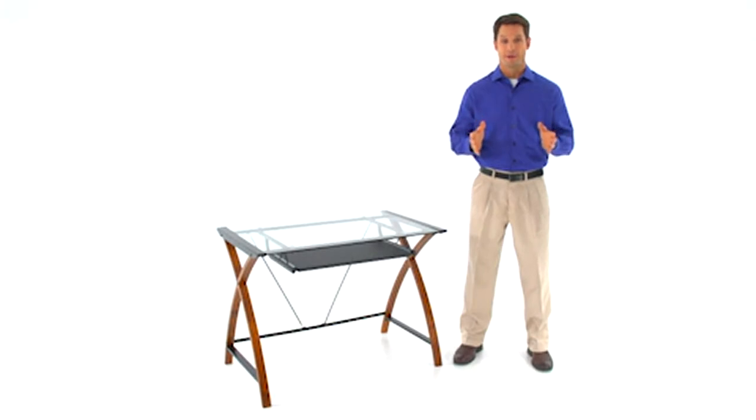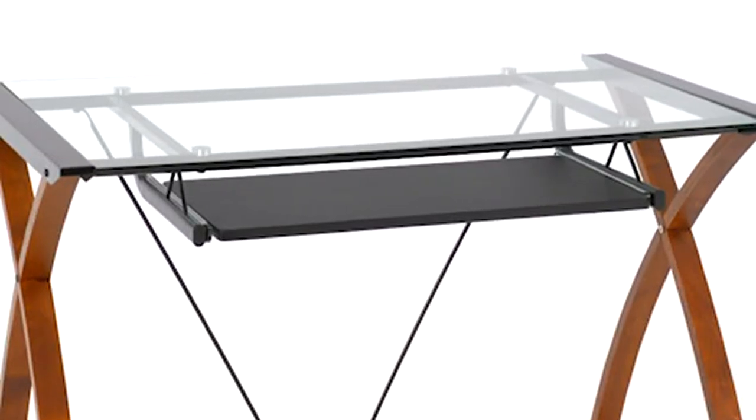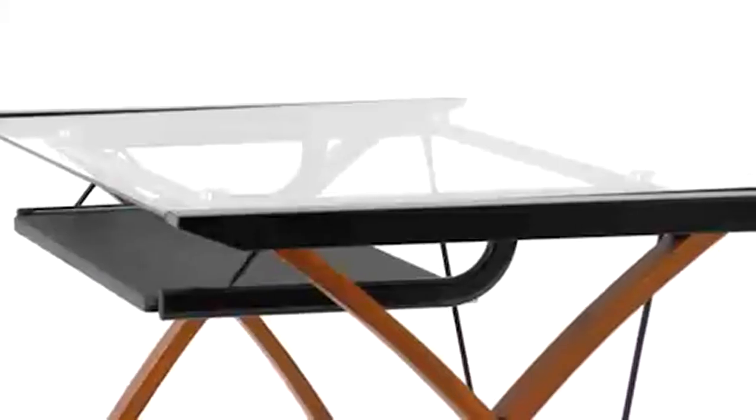The modern glass top computer desk from Flash Furniture has both a modern look and a compact design. The desktop features a contemporary clear-tempered glass top, black powder-coated frame finish, and a modern criss-cross cherry finish leg design.